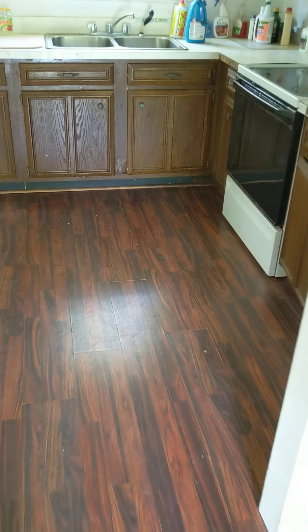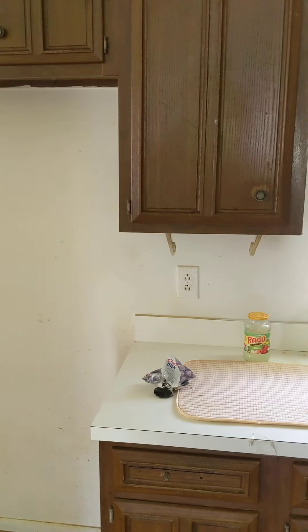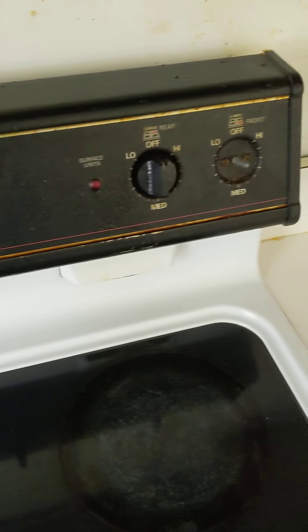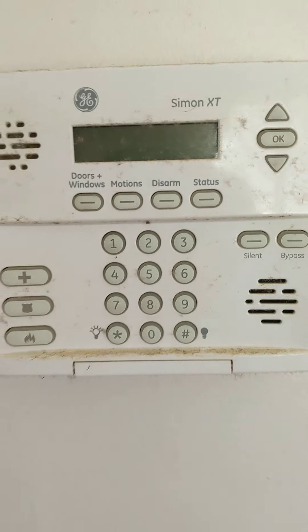In the kitchen, the cabinets are all going to need to be replaced — they're in rough shape. You could possibly sand them down, repaint them, and put new hardware on them, and they might be okay. They're probably original from 1979, and the countertops likely are too. The stove looks like it's from around that era as well. There's no refrigerator, but there is an ADT alarm system and a thermostat.